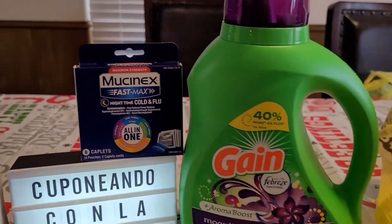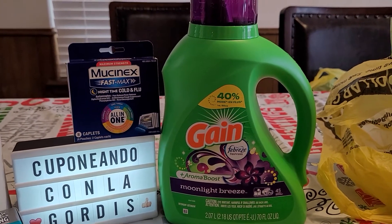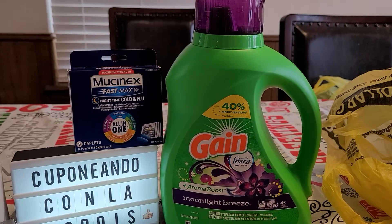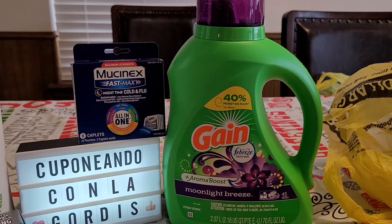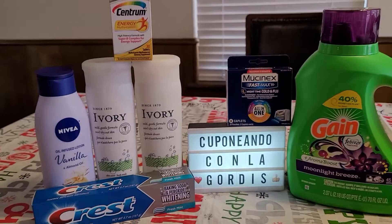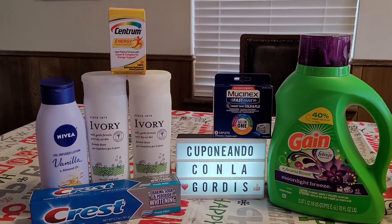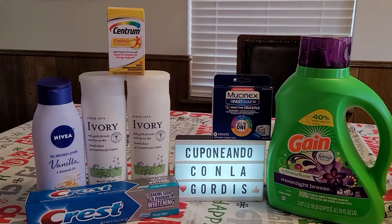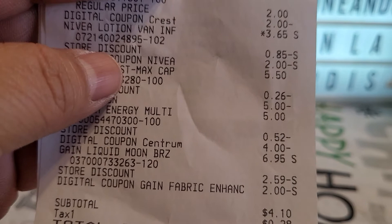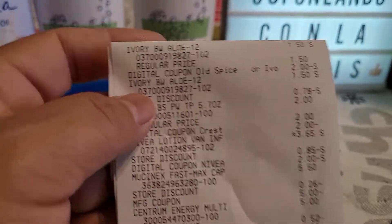This right here is the seventy fluid ounce Gain detergent, at six dollars and ninety-five cents. We have a two dollar digital coupon that will apply to that one. So with all of that — seven products — I paid four dollars and ten cents.